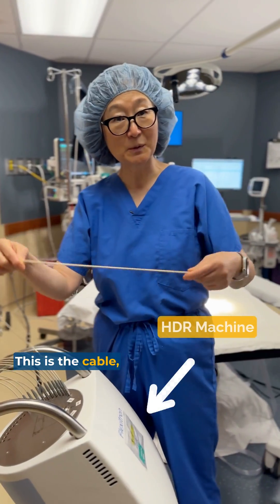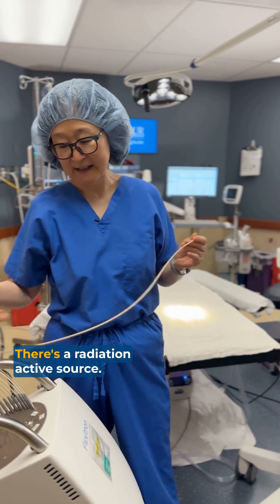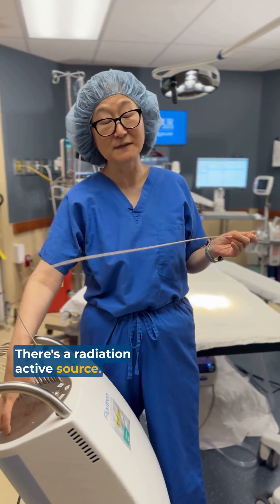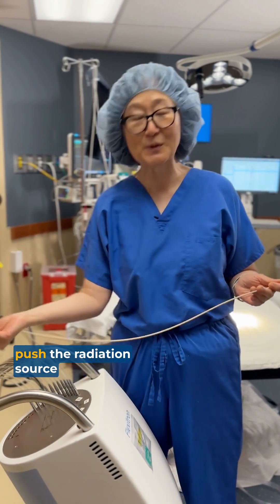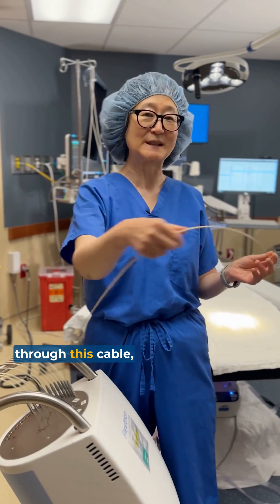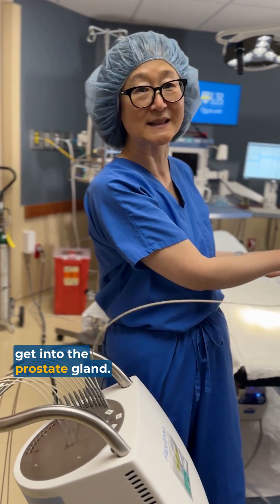This is the cable that connects to the catheter we place into the prostate. There's a radiation active source, and from outside this room we command the machine to push the radiation source through this cable connected to the patient and into the prostate gland.